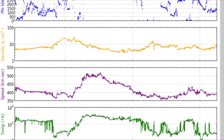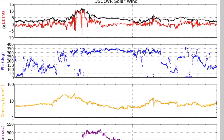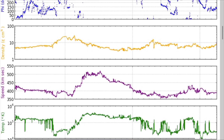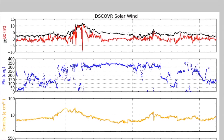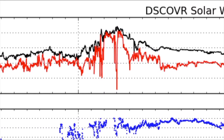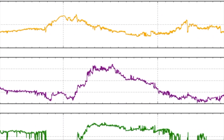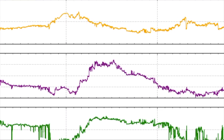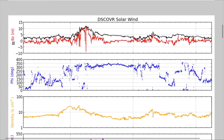Here we're looking at the solar wind speed map. Our wind speed is steady at about 400 kilometers per second. This anomaly here was the 6.2 earthquake in Indonesia — just wanted to point that out as well.